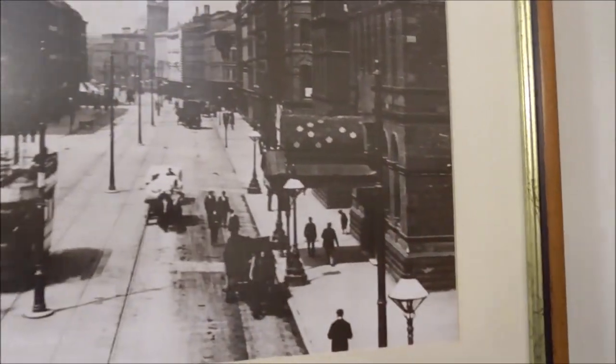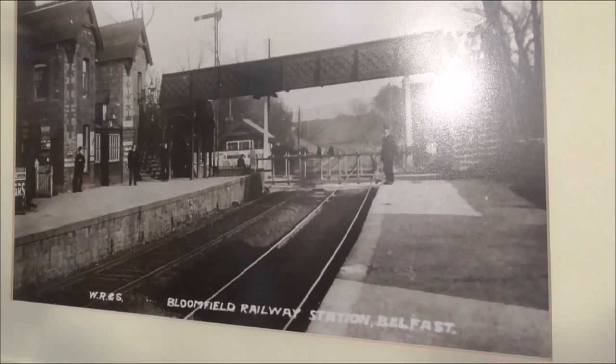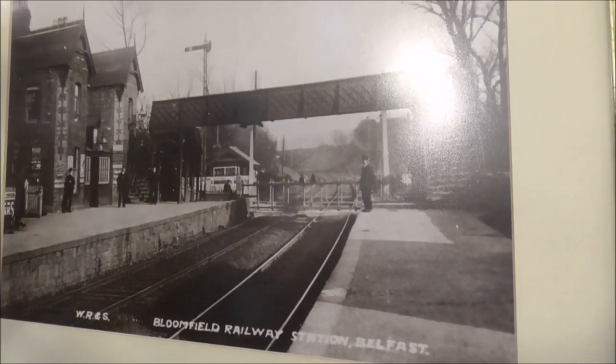Look at the old dresses of the ladies in some of these. This is De Milieu R and S Railway — whatever that stands for.